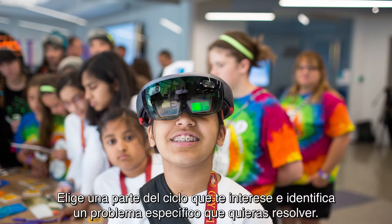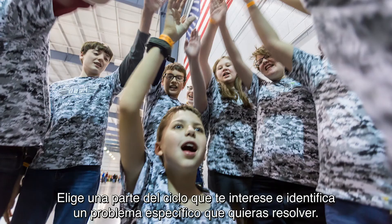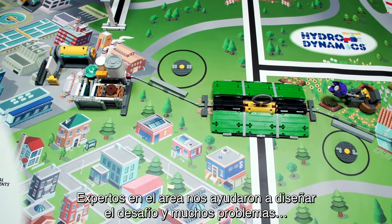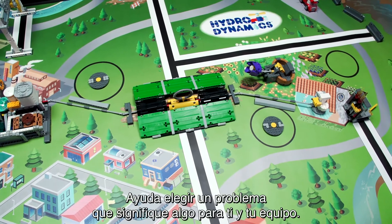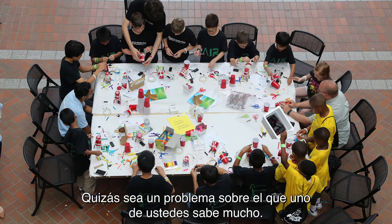Choose a part of the human water cycle that interests you and identify a specific problem you want to solve. You may want to look at the robot game field for inspiration. Topic experts helped design the challenge, and many real-world problems are represented in the missions of the robot game. It helps to pick a problem that means something to you and your team.